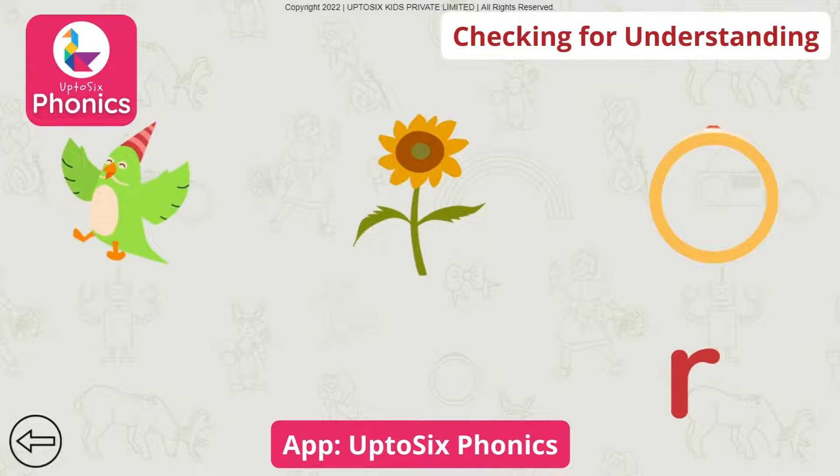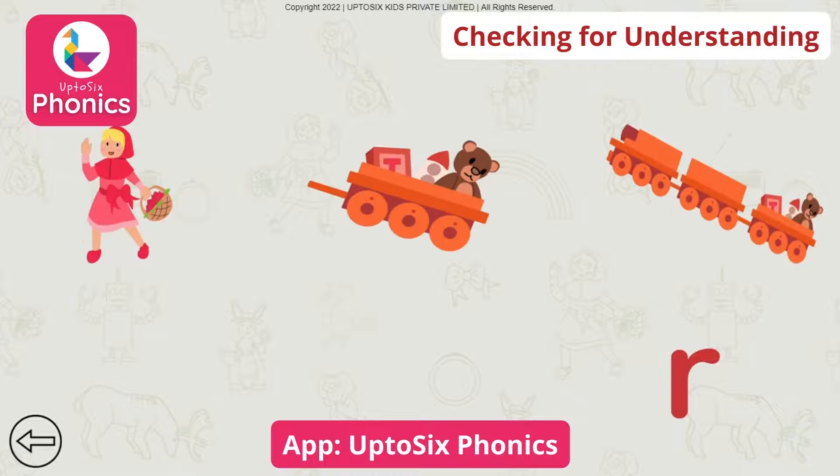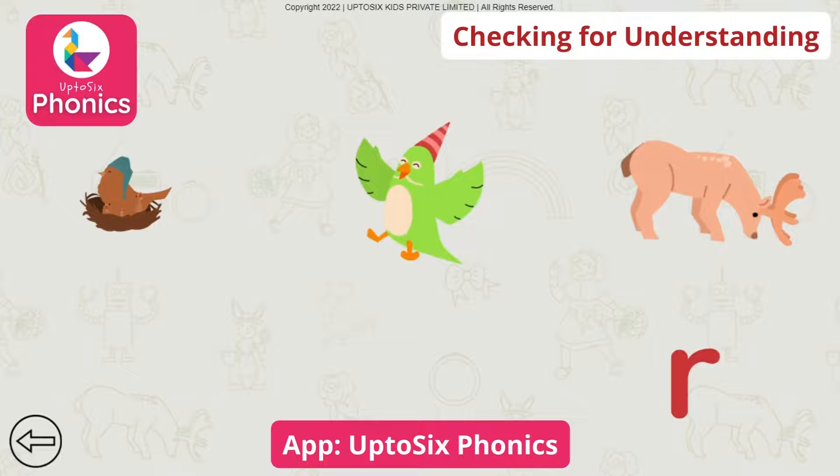Ring. Ring. Tap on the picture that begins with the sound. Ribbon. Tap on the picture that begins with the sound. Red Riding Hood.